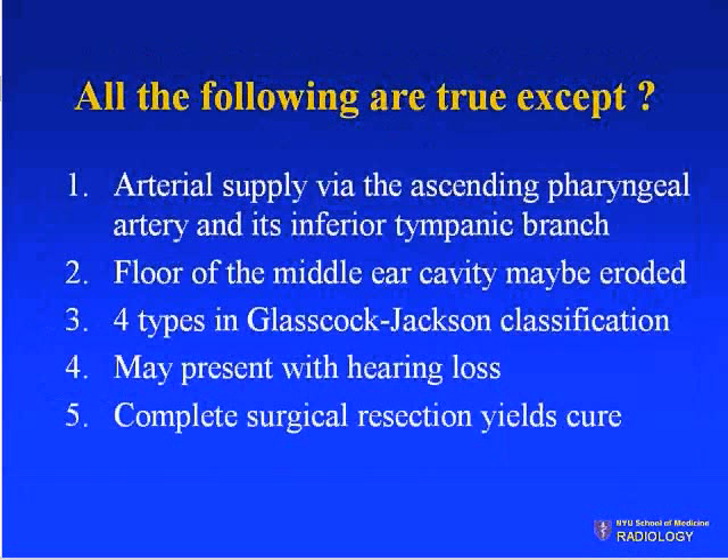For the second part of the question — all the following are true except: the arterial supply is via the ascending pharyngeal artery and its inferior tympanic branch; the floor of the middle ear cavity may be eroded; there are four types in the Glasscock-Jackson classification; it may present with hearing loss; complete surgical resection yields cure.